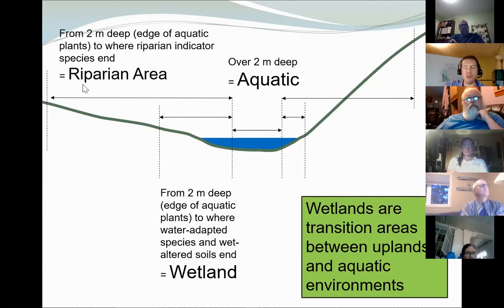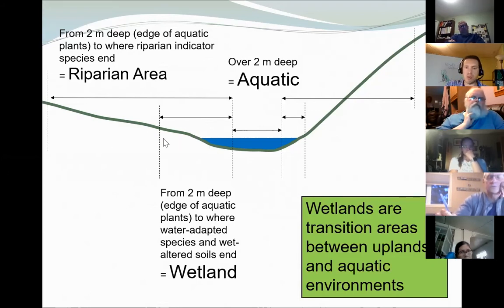Another term often used with wetlands is 'riparian areas.' Riparian areas include the entire wetland area but also a much broader upland transitional area — so riparian areas are not synonymous with wetlands. The slope has a big role to play in how big a wetland zone might be: a super steep slope may show very little wetland or riparian area, whereas a more gradual slope will show more extensive wetland and riparian zones.